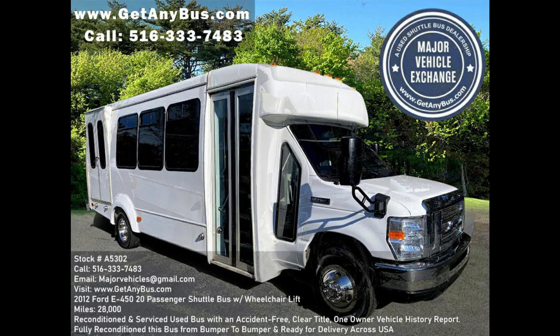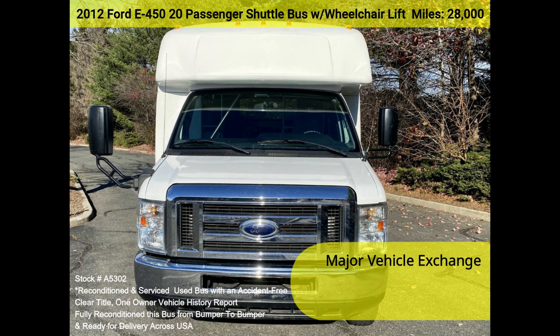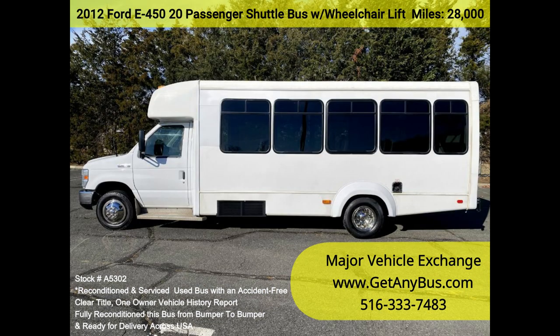Major Vehicle Exchange presents a 2012 Ford E450, 20-passenger shuttle bus with wheelchair lift, stock number A5302. Fully reconditioned and well-equipped, DOT fleet maintained. This 2012 Ford E450 shuttle bus seats 20 passengers with two wheelchair positions, plus the driver, and has just 28,000 miles.